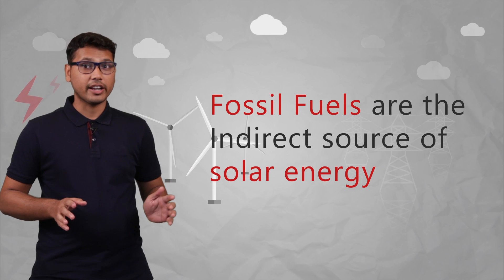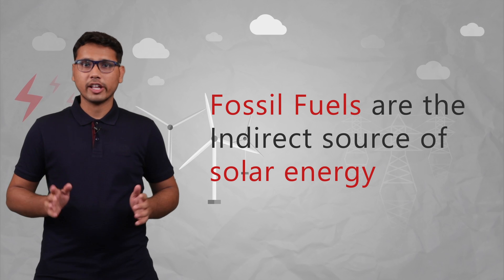Now these plants and animals which got buried inside the ocean — when they were living, they were forming their food or getting their energy by using solar energy. So we can say that fossil fuels are an indirect source of solar energy.